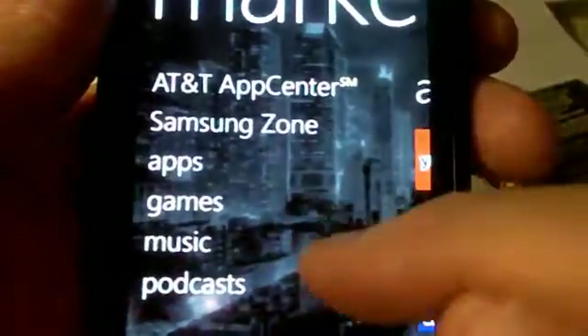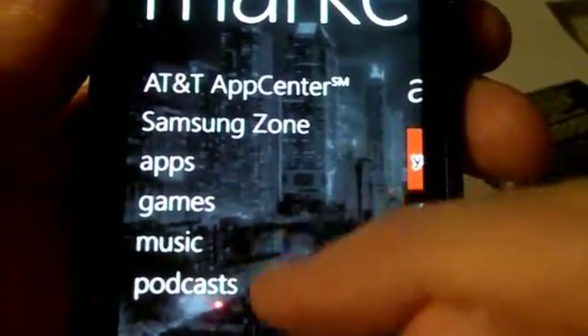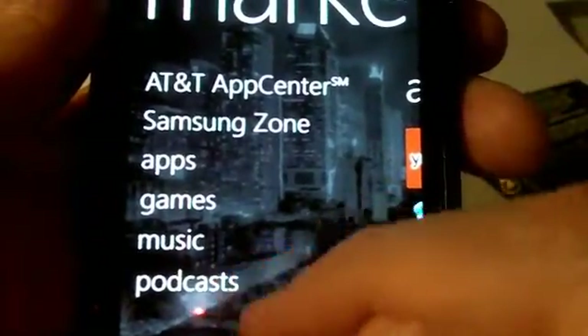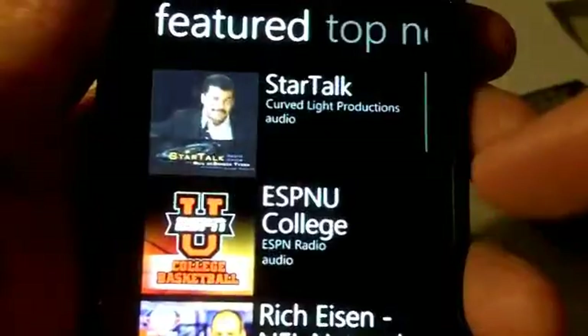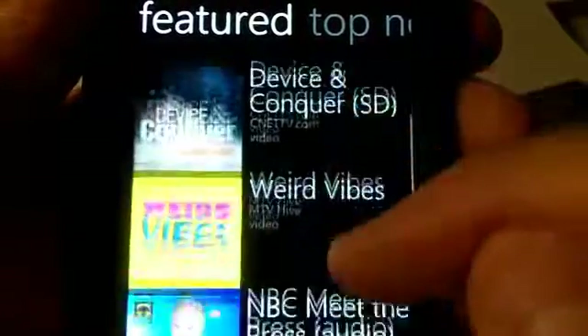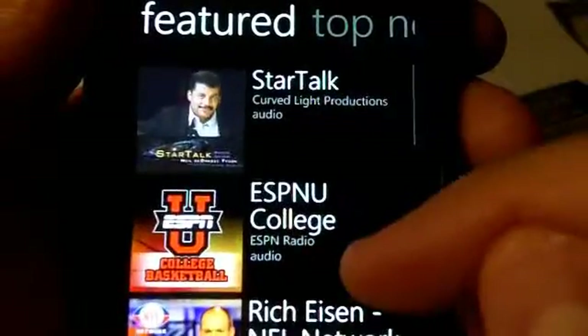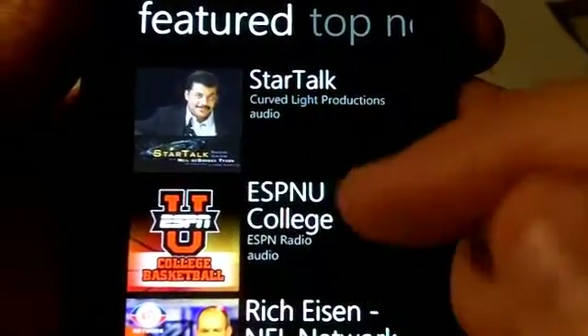If you want to find some new podcasts, you go into the Marketplace, and you can see apps, music, and podcasts are right here. So you can browse and discover new content right here. Let's go into the Podcast area. What you see here is a list of featured podcasts — the same ones featured in the Zune Marketplace software today, available right on your phone.